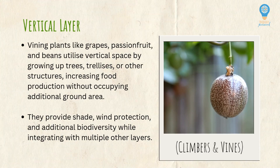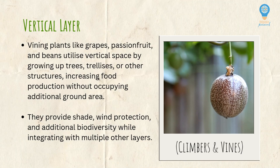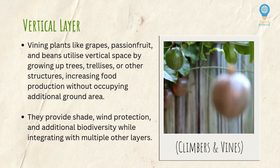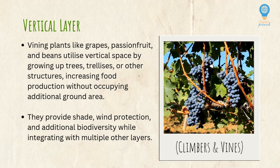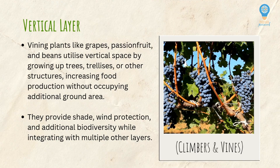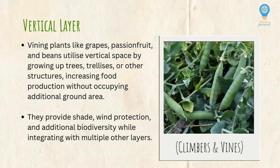The vertical layer includes climbers or vines that utilize vertical space by growing up trees, trellises, or other structures, helping to increase food production and biodiversity without occupying any additional ground area. They provide shade, wind protection, and additional biodiversity while integrating with the other layers.